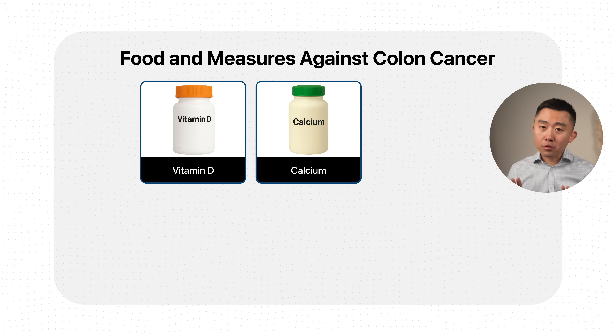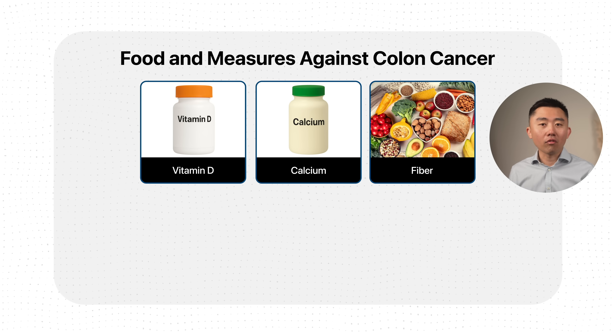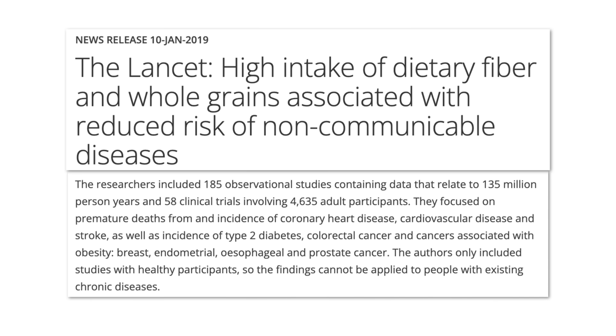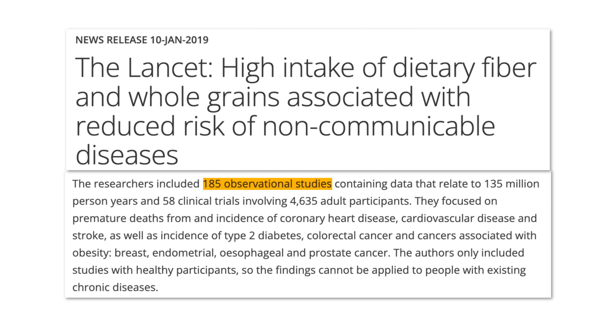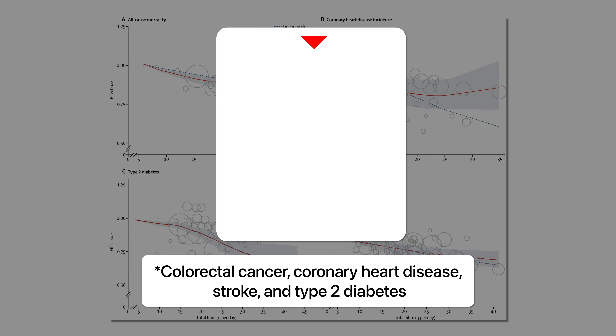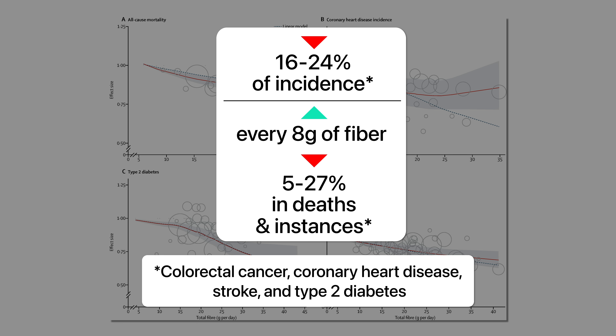Getting the right fiber is probably one of the most studied and most effective tools we have for colon cancer prevention. A large meta-analysis published in The Lancet in 2019 looked at 185 prospective studies and 58 clinical trials and showed that eating a fiber-rich diet reduced the incidence of colorectal cancer, as well as heart disease, strokes, and diabetes by 16 to 24%. For every 8-gram increase in daily fiber consumption, there was a 5 to 27% decrease in total deaths and instances of heart disease, diabetes, and colorectal cancer.